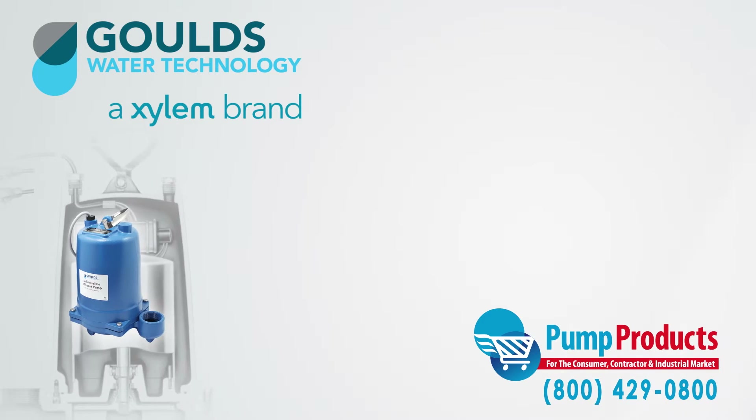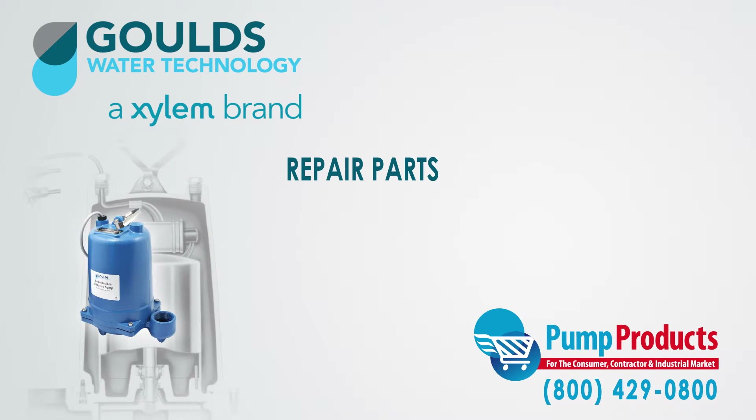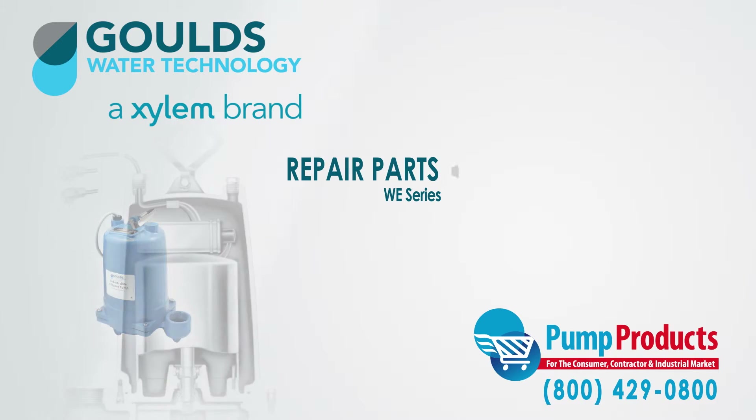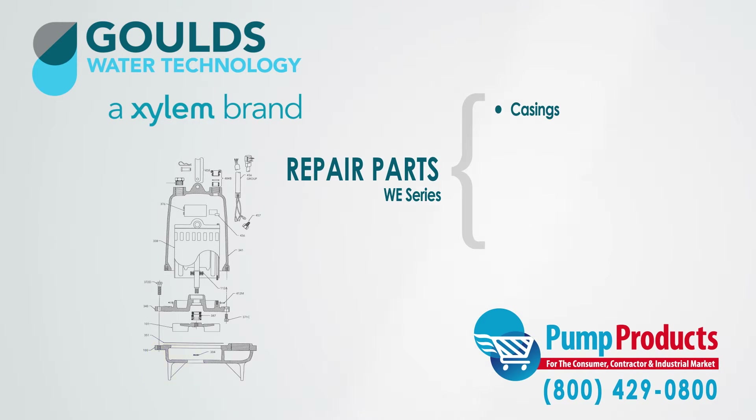Pump Products also sells a variety of Goulds parts for the Goulds WE Series Effluent Pumps. Our parts inventory includes casings, impellers, motors, O-rings, and power cables.